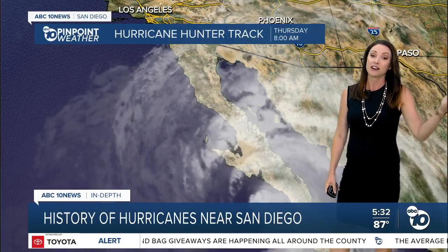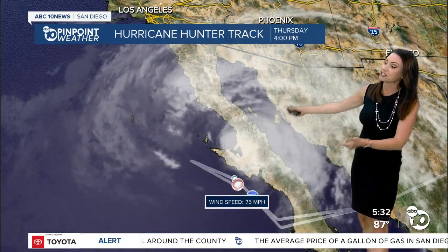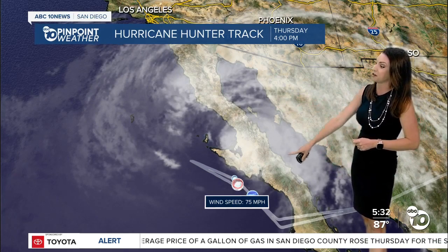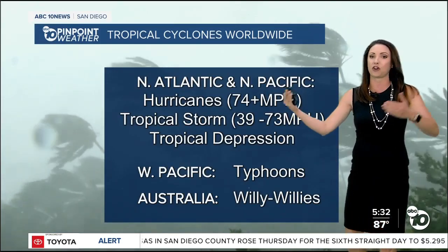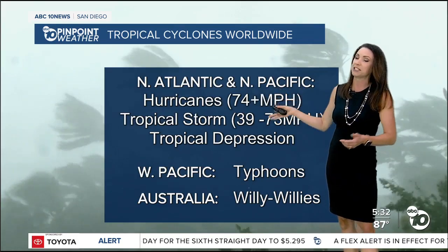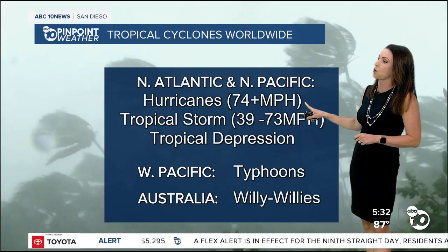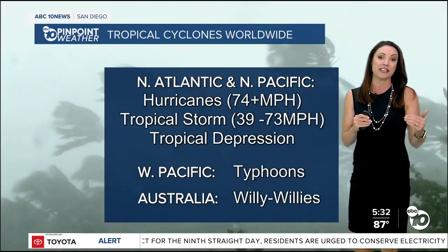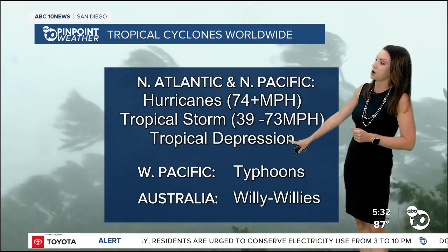Hurricane hunters fly through these hurricanes. The latest data shows 70 miles per hour, though 75 miles per hour was recorded earlier. What makes it a hurricane versus a tropical storm or a tropical depression? In the North Atlantic or North Pacific, we call them hurricanes if winds are 74 miles per hour or higher. It's a tropical storm if it's just shy of that — we're currently in that 70 miles per hour zone. Below 38 miles per hour, it's a tropical depression.